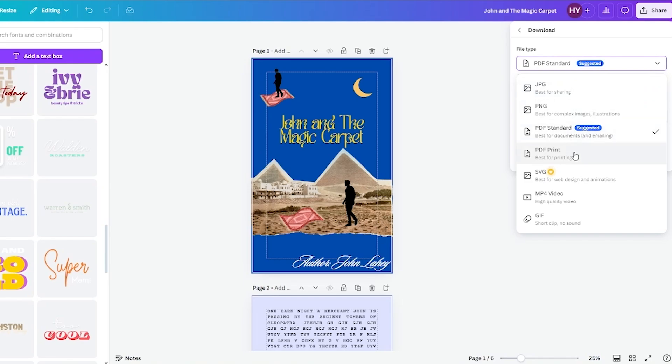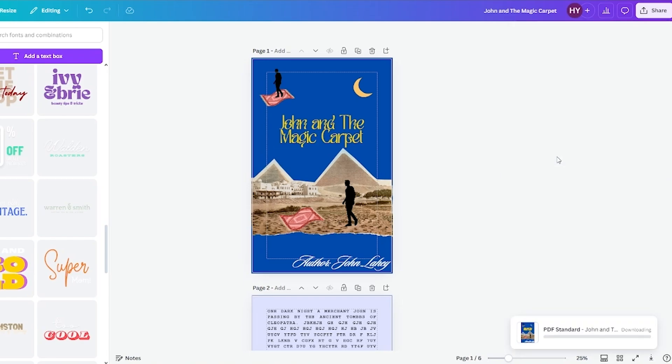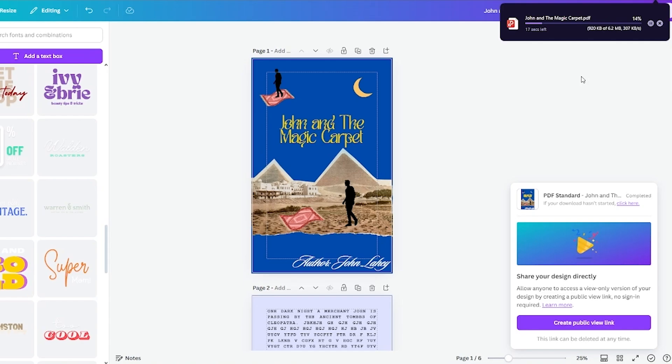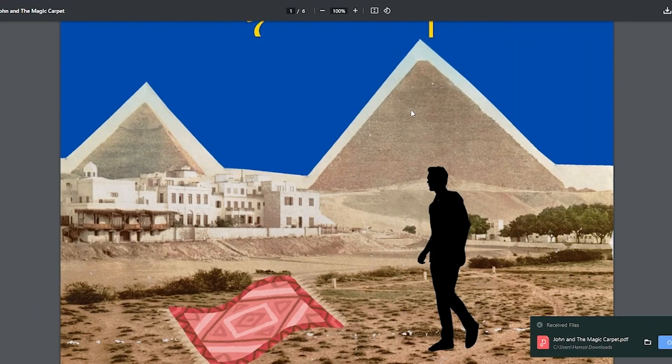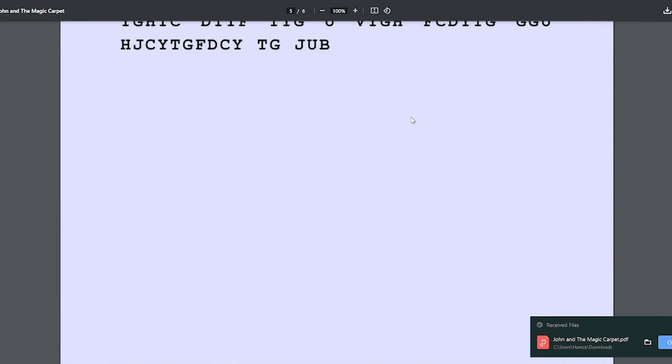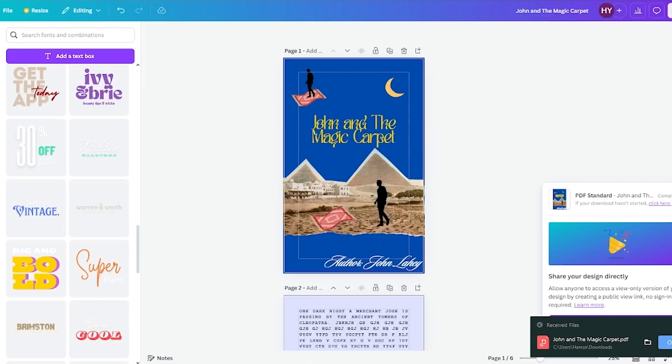The PDF has started downloading. Once it's downloaded, go ahead and check it out — the design looks pretty incredible and the quality is good as well.